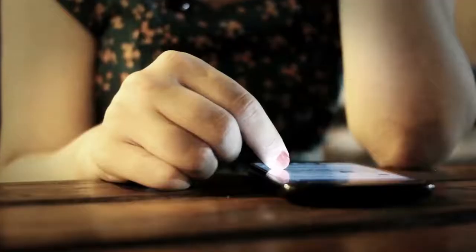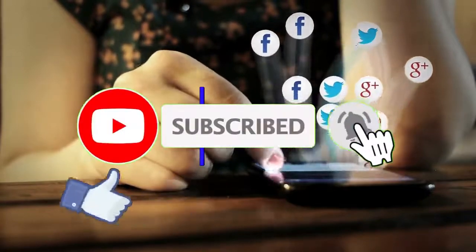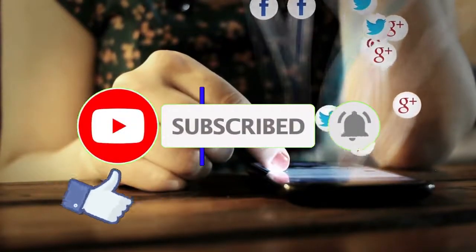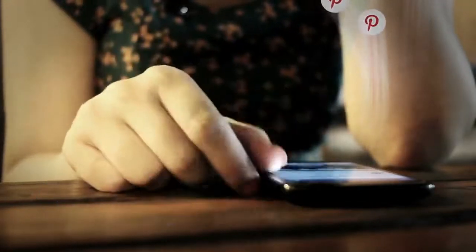I'm going to share two very helpful methods of making money online. Before we get into the video, be sure to drop a like and subscribe so you can be the first to be notified anytime I drop a new video on how to make money online.